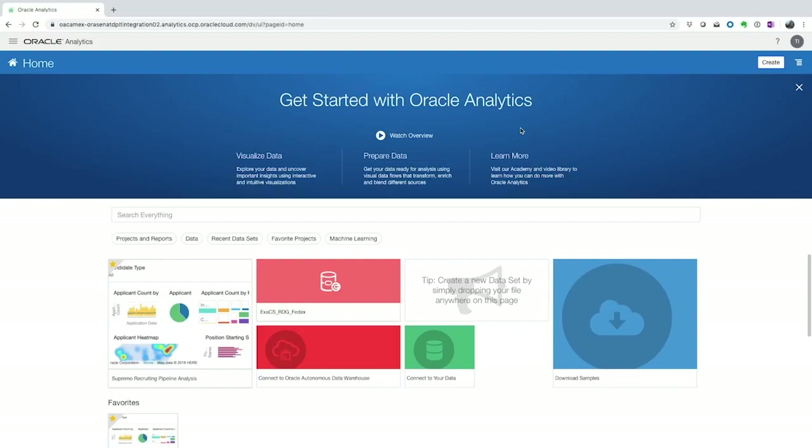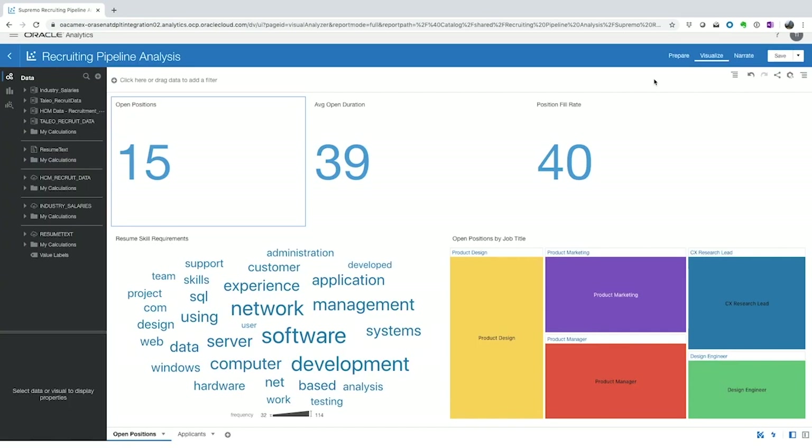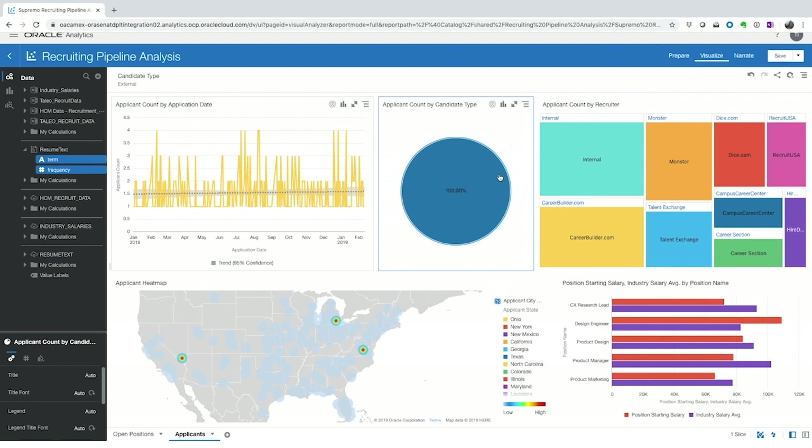With the data warehouse in place, data architects can roll out a BI platform connected to a single source of truth. Oracle Analytics Cloud is Oracle's flagship analytics platform, offering quick and secure connection to Exadata Cloud Service. We can pull in schemas relevant to our analysis — in this case, recruiting data, third-party industry salary data, and resumes for text parsing. We can view all open positions, average duration, and fill rate. In the applicant dashboard, we can drill into all external candidates to see which positions they're applying for and their location. Application developers can now rapidly build data-driven applications and scale on demand without being hamstrung by server availability or permissions.